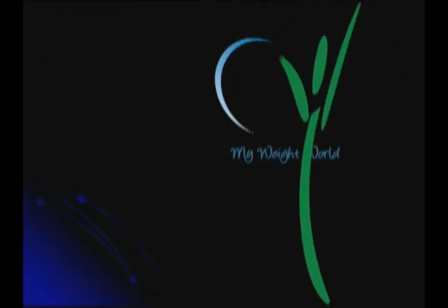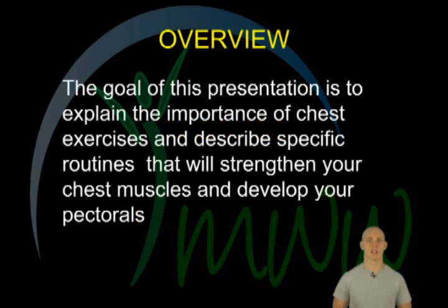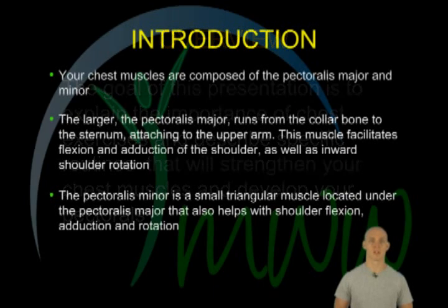This is another presentation by My Weight World. The goal of this presentation is to explain the importance of chest exercises. We will also describe specific exercises that will strengthen your chest muscles and develop your pectorals.